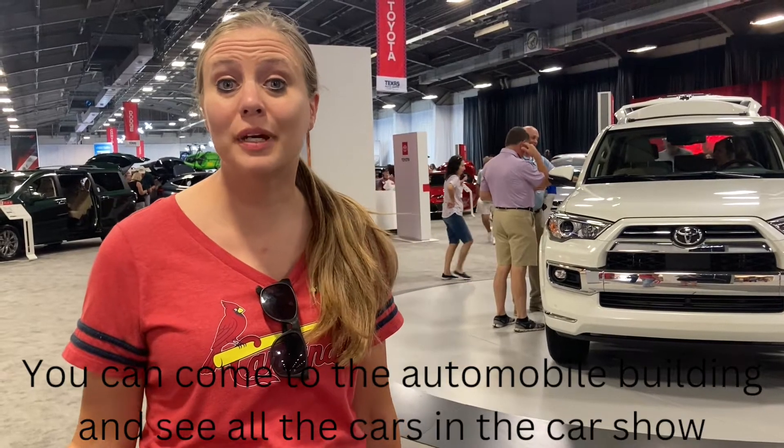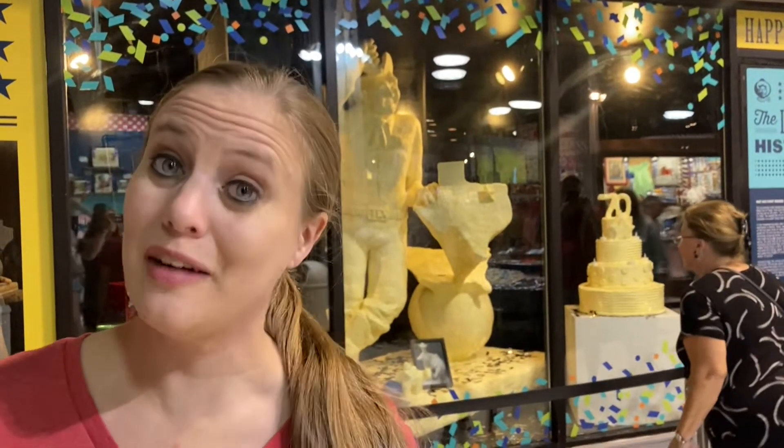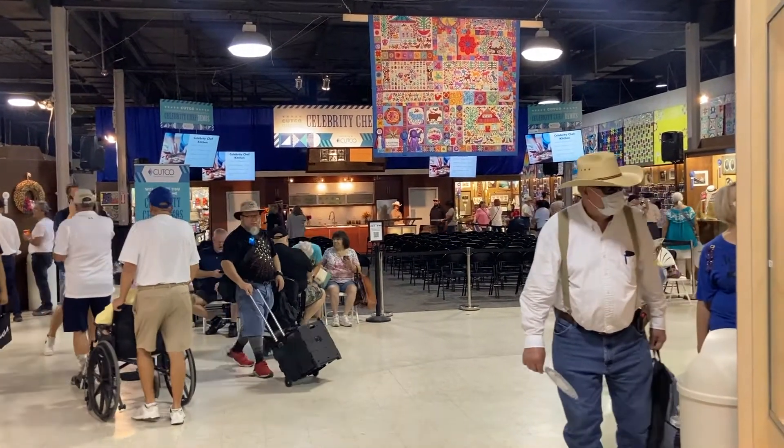You can come to the automobile buildings and check out all the cars at the car show. Check out the dog shows and the pig races for free. Check out the butter sculpture in the arts and crafts building. If you have time, check out a cooking demonstration in the arts and crafts building as well.